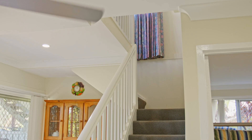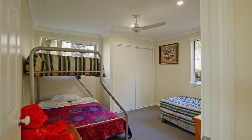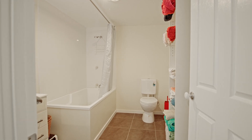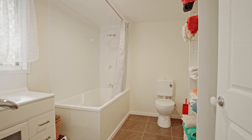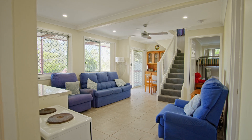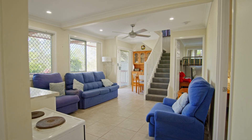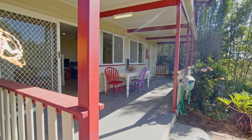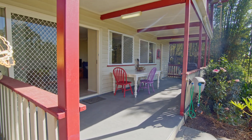A small landing leads you downstairs, where you'll find the other two bedrooms, both with built-in robes, another bathroom with shower, bath and toilet, plus a full-size laundry. The living, dining and kitchen areas are open planned and have access to a second full-size covered veranda, a spacious and private space in the sun.